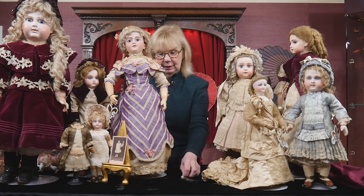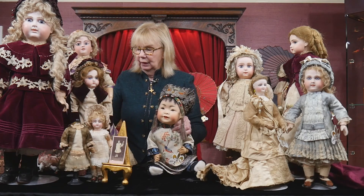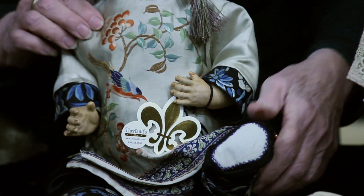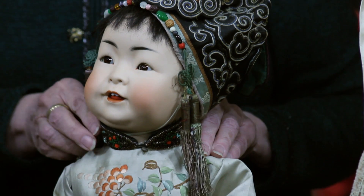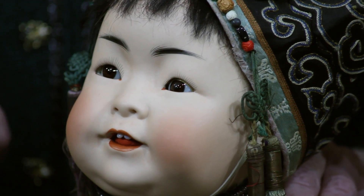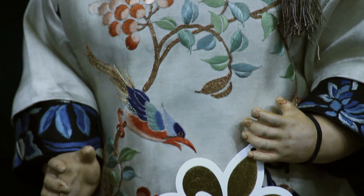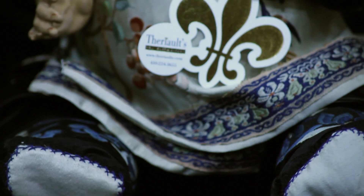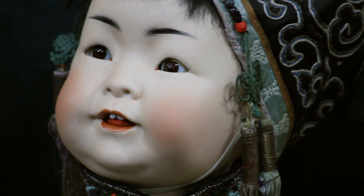I brought in this little fellow to show you — one reason is his original costume, which was probably made by Gump's department store in San Francisco, because they specialized in this particular doll. They commissioned Kestner to make it representing a little Chinese boy, and Gump's of San Francisco in Chinatown would have custom costumes made for the dolls sold there. Over the years we have had some come in with original labels on them. What's also wonderful about him: they are ordinarily more like 15 inches, so this is a really grand size for the Kestner 243, making it very desirable.